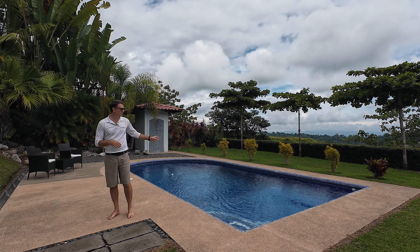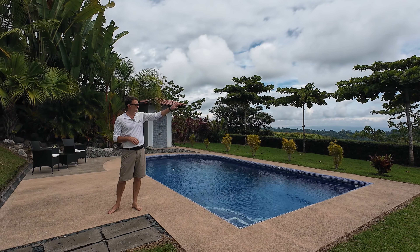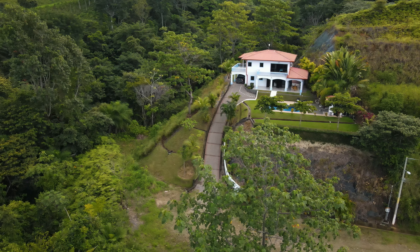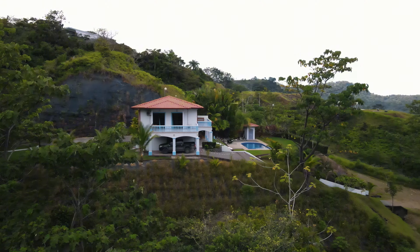This house is on the dead end. There's not going to be another property out in front of us or off to this side, so we're going to have total privacy in this gated development.